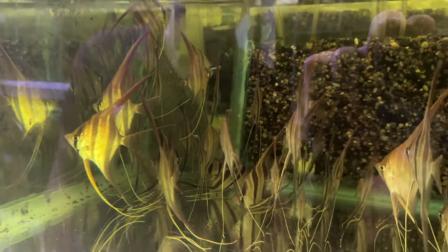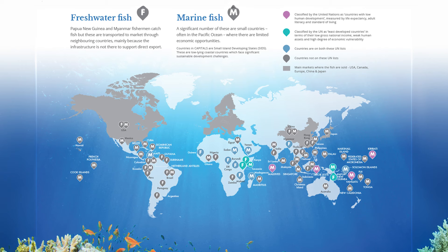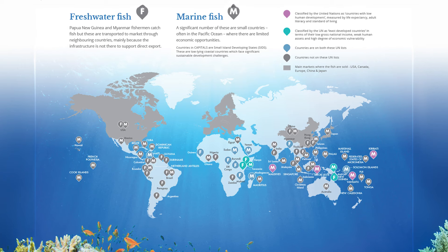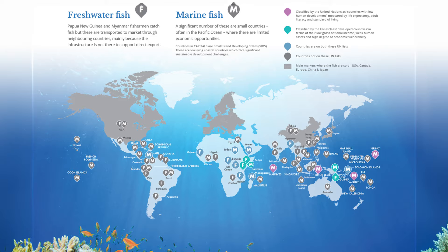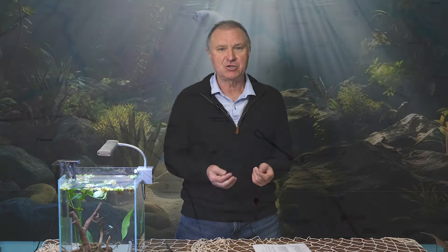First I'd like to go over what an exporter is and how this whole wild fish distribution system works around the world. Before we meet Sebastian, let me explain quickly what an exporter is. Each country has several exporters — they all compete against each other.